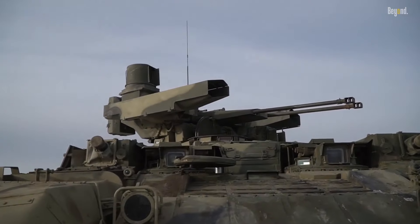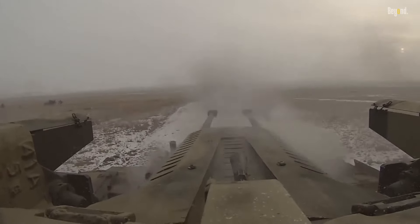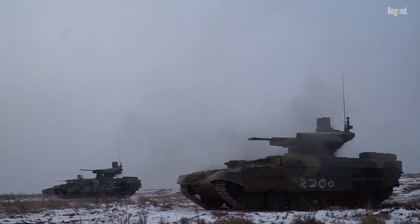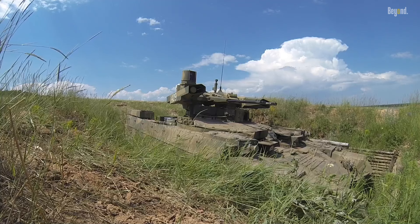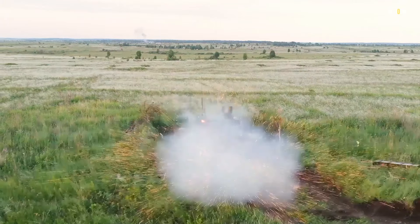The BMPT is equipped with a powerful weapon station featuring two 30mm 2A42 cannons, one 7.62mm PKTM machine gun, four 9M120 Ataka missile launchers, and two AG-17D grenade launchers. This impressive arsenal allows the BMPT to engage a wide range of targets, from tanks and infantry to aircraft and fortifications.